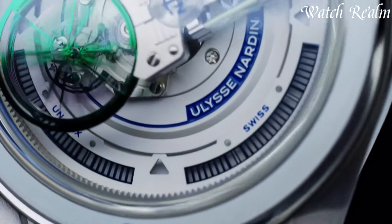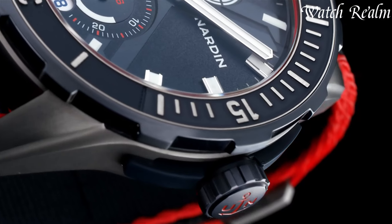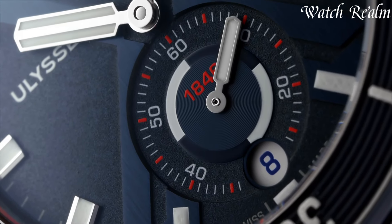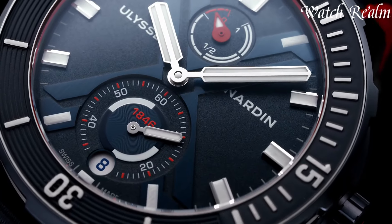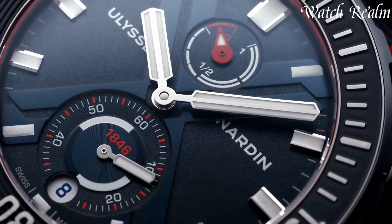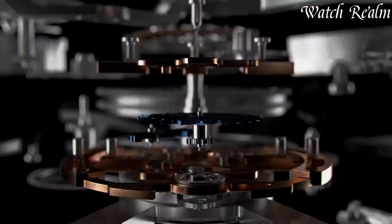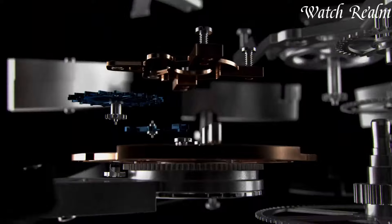From the iconic Marine collection, reminiscent of marine instruments, to the groundbreaking Freak series with avant-garde design, each watch showcases technical expertise and innovative materials. Revered for their intricate movements, complications, and limited editions, Ulysse Nardin remains synonymous with horological excellence.